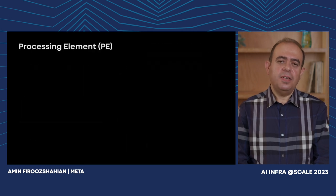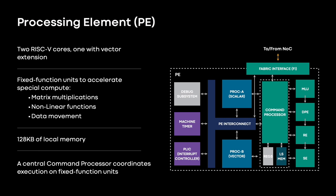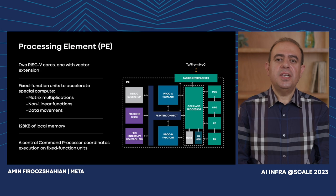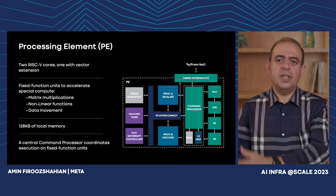Let's zoom in and dive into the internals of a PE. The PE is equipped with two processor cores based on RISC-V open ISA, heavily customized to perform their tasks. One core is equipped with the RISC-V vector extension and can handle general-purpose vector compute. On the right-hand side are fixed-function units specialized for dedicated compute such as matrix multiplication, calculation of nonlinear functions, and specialized data movements within the PE or between the PE and external memory. The PE has 128 KB of on-chip memory, and a central command processor receives a stream of commands from the processor cores and orchestrates their execution on the fixed-function units.